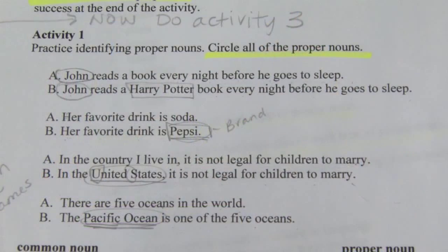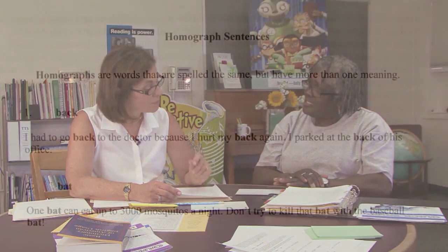When you preview a text to read with your learner, select vocabulary words to pre-teach that your learner might not know and that are important for understanding the text. Some good words to pre-teach fall into the category of difficult words.